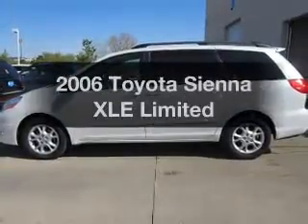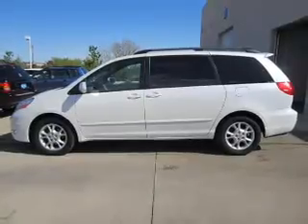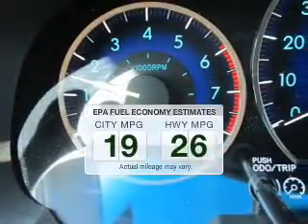Imagine yourself in this 2006 Toyota Sienna. This is the set of wheels you've been looking for. In the city or on the highway, you'll spend less time at the pump with this fuel-efficient vehicle.